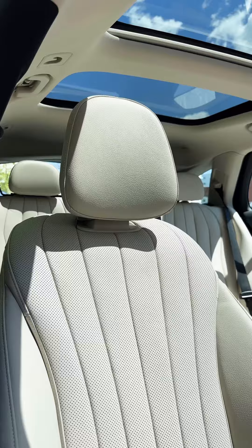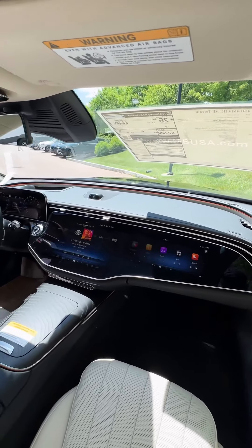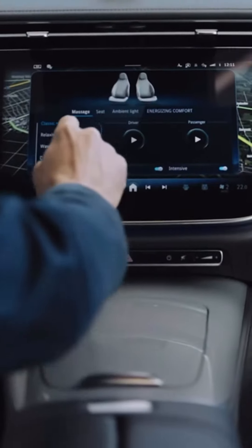Moving to the inside, we can see it is completely refreshed and, in my opinion, absolutely beautiful. This specific model has the super screen option, which is three configurable screens laid out across the dashboard.